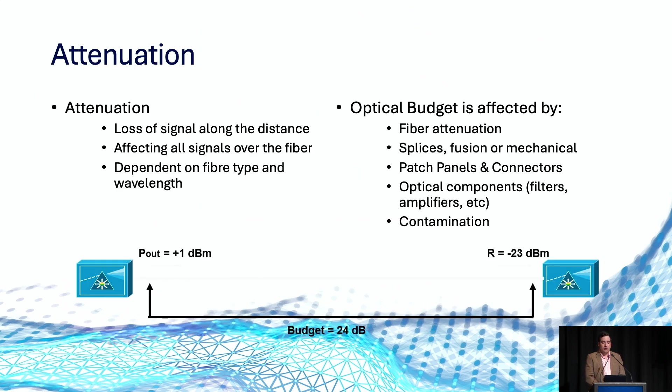When designing an optical transport network — or really any network at distance — optical attenuation is one of the key factors when determining the type of amplification needed. Attenuation is typically caused by signal loss over the fibre, which can be due to the underlying quality of the fibre itself, splices, patches, panels, components, muxes, amplifiers, or anything in between. In the diagram here, we have an example link with a budget of 24 dB. With the launch power on the left-hand side at +1 dBm, over the course of the link, the endpoint is at -23 dBm.